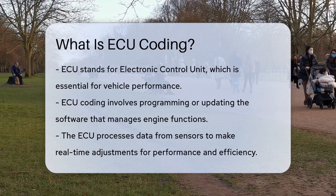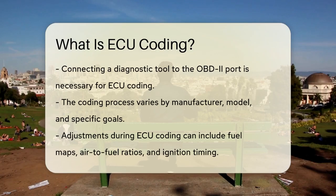When you do ECU coding, you're essentially updating or modifying the software inside this brain to customize certain parameters or fix issues related to engine management. To do this, you need to connect a specialized diagnostic tool or programming equipment to the vehicle's OBD2 port. This connection allows you to access the ECU's software and parameters, enabling you to make modifications and updates as needed.